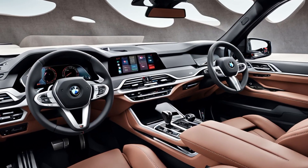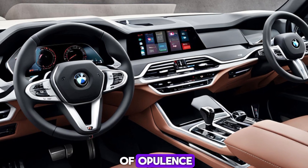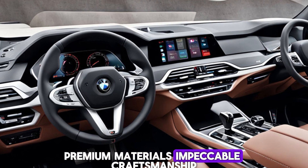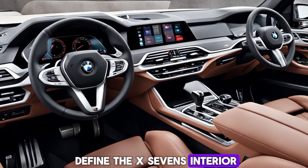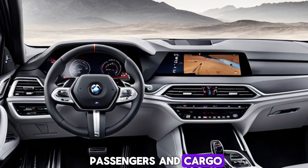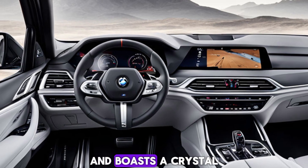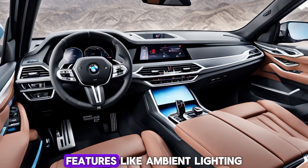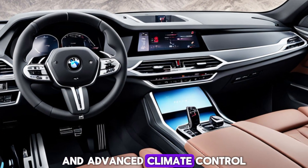Step inside and you're greeted by a world of opulence. Premium materials, impeccable craftsmanship, and cutting-edge technology define the X7's interior. The spacious cabin offers ample legroom for both passengers and cargo. The iDrive infotainment system is intuitive and boasts a crystal-clear display.